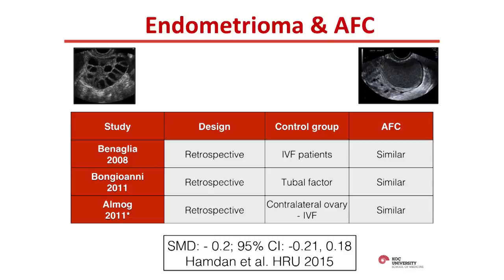There are only three studies, and they're all retrospective. The first one is from Italy. They compared antral follicle counts of women with endometrioma with other infertility patients who didn't have an endometrioma. It's not the ideal comparison group because the control group may have decreased ovarian reserve as well. They found the antral follicle count was similar. The second study is also an Italian study, with the control group comprised of women with tubal factor infertility — still not a healthy population.